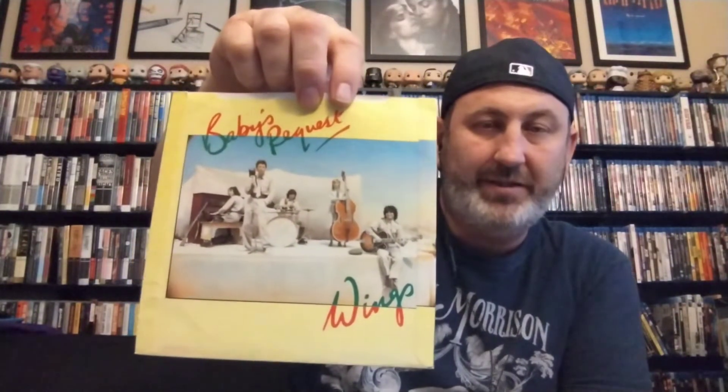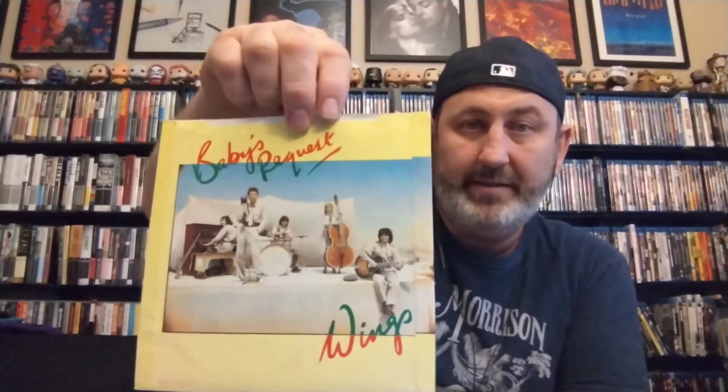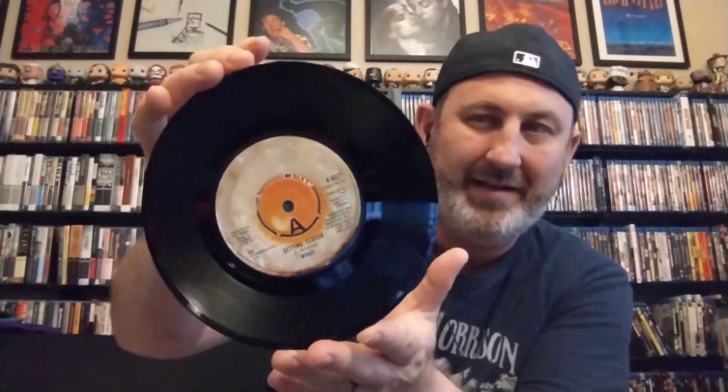Lastly for the seven-inch singles, we have one of my favorite picture sleeves of all time from a Paul and/or Wings 45 — this version of 'Getting Closer,' backed with 'Baby's Request.' It's got a pretty cool picture; that's obviously a shot from the video they did for the Back to the Egg TV special. We were just at the Fest for Beatles Fans and got to talk to Lauren Stuber a little bit about that TV special. Great hairdo he's got there. This is the EMI version and I really dig the fried egg on the label.